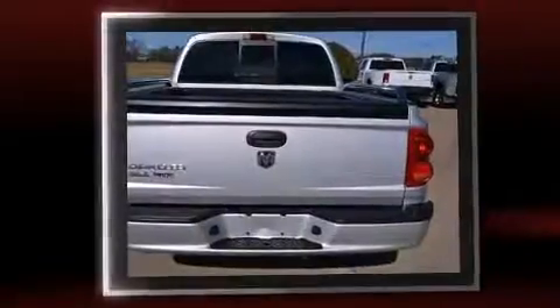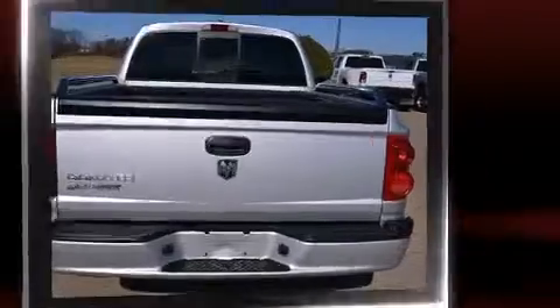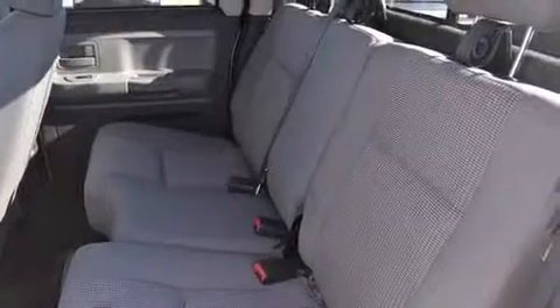Dodge prioritized practicality, efficiency, and style by including one-touch window functionality, a built-in garage door transmitter, a trip computer, a rear-step bumper, and a split folding rear seat.